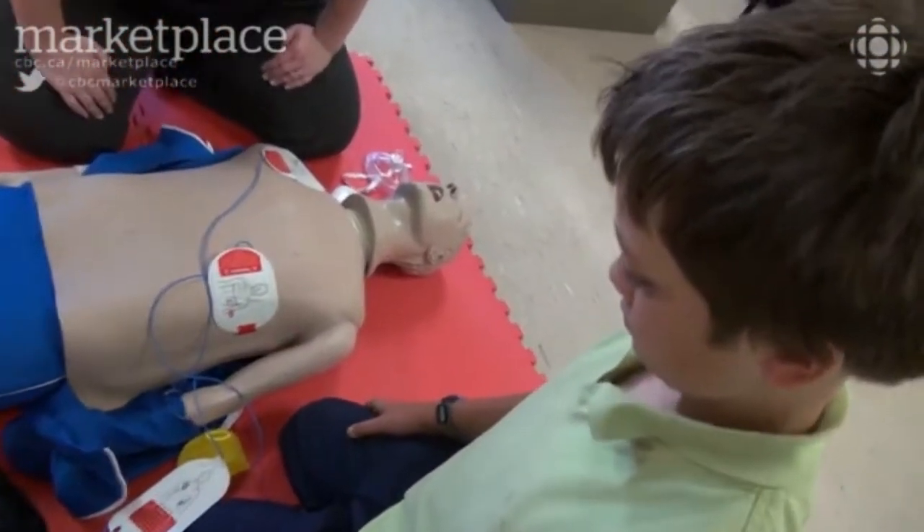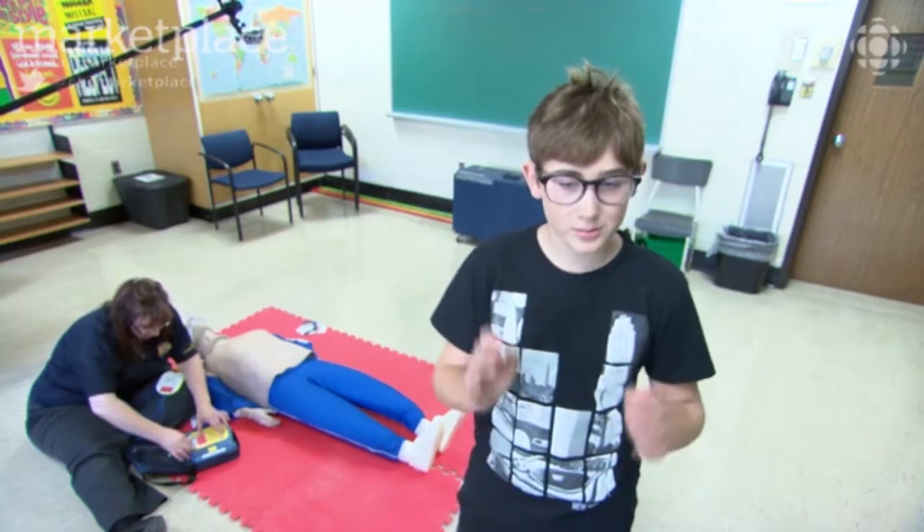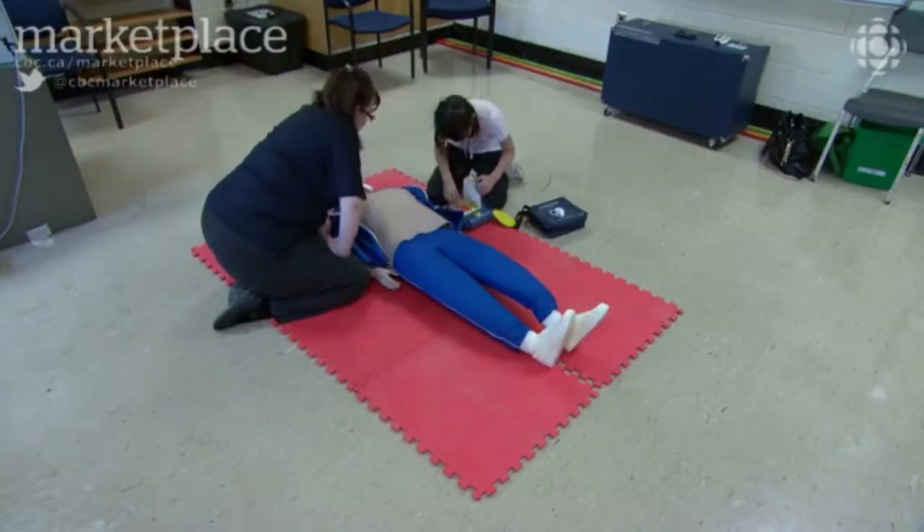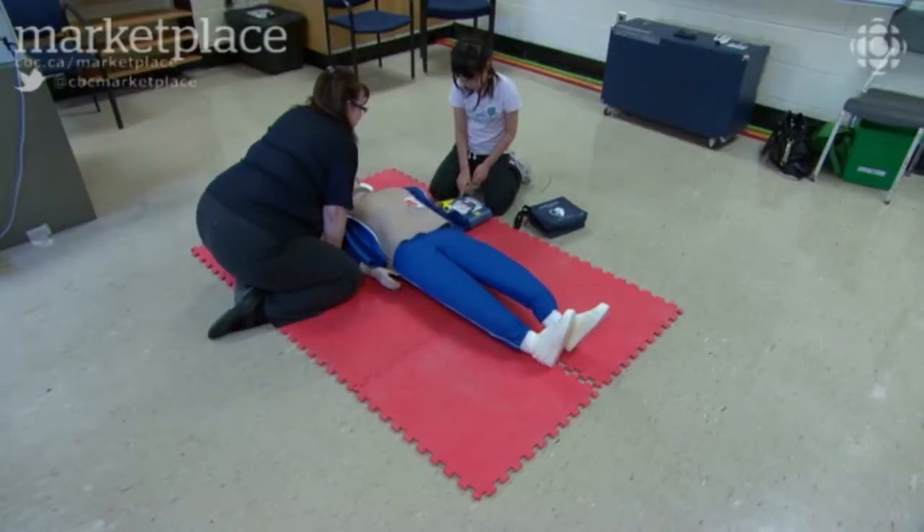Shock advised. It was straightforward — it told you what to do. Once the pads are in place, press the flashing orange button. Give the jolt of life. Shock delivered.